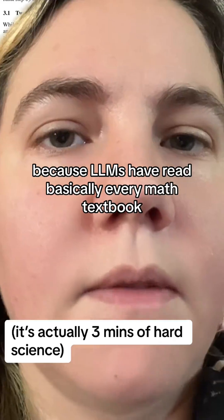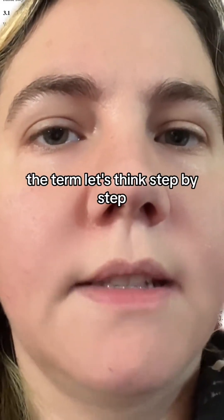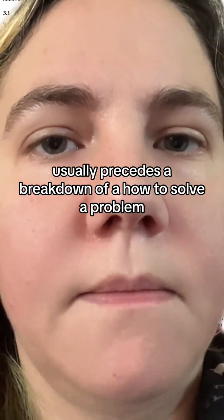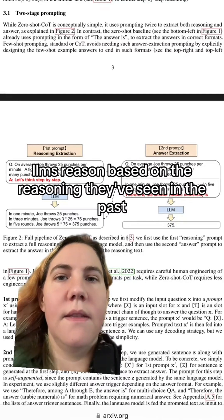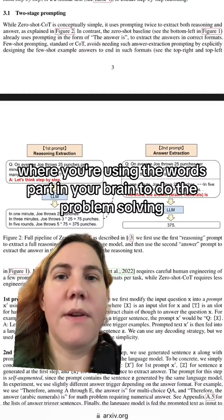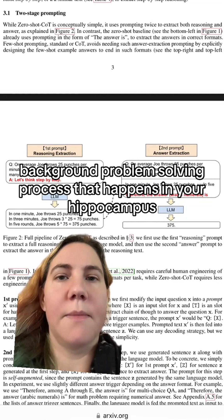Because LLMs have read basically every math textbook, the term 'let's think step-by-step' usually precedes a breakdown of how to solve a problem. LLMs reason based on the reasoning they've seen in the past. This is analogous to, but not the same as, the analytical phase in your brain where you're using the verbal part to do problem-solving, and not the mysterious background problem-solving process that happens in your hippocampus.